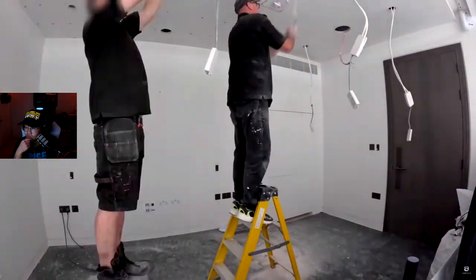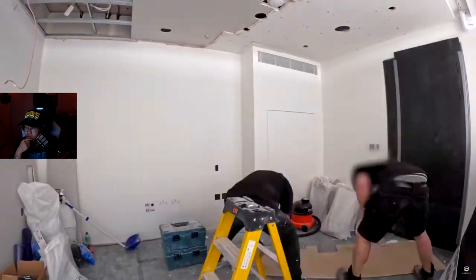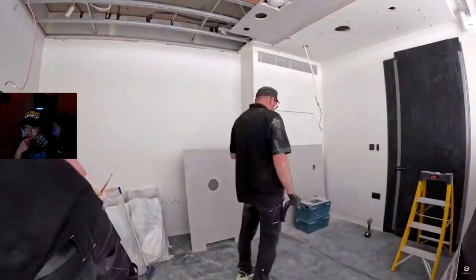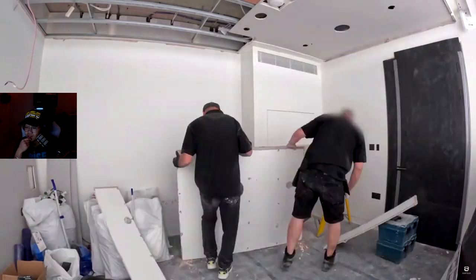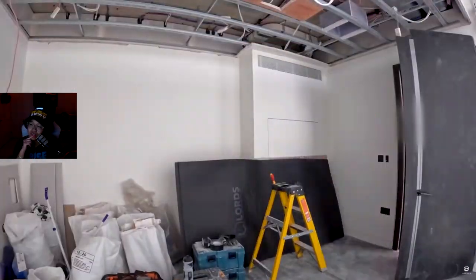We removed the existing plasterboard ceiling to give us access to all the cables. We then wanted to create a new ceiling made from MDF which had fabric — this isn't possible with plasterboard. That's crazy — they literally took out the whole room to do the adaptation.